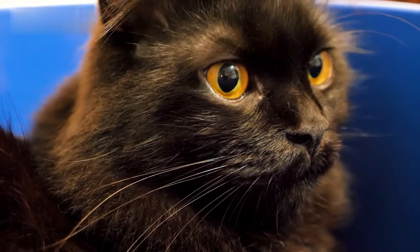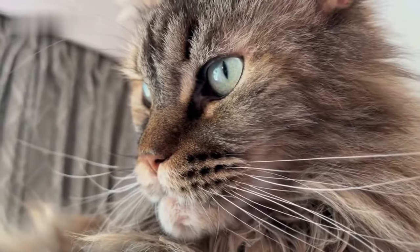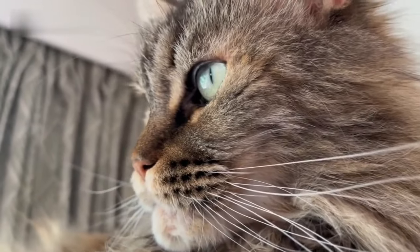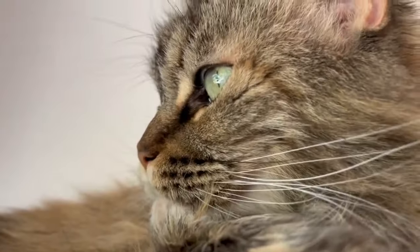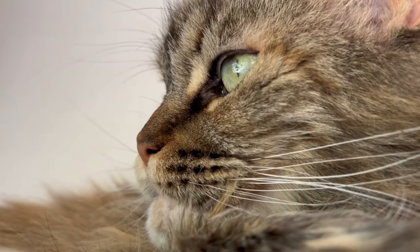Norwegian Forest Cats have round eyes, while Maine Coons have oval-shaped eyes. If a Maine Coon widens their eyes, they might appear more rounded, but this isn't typically their shape while rested.